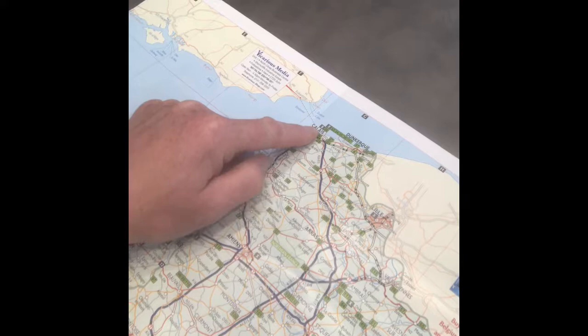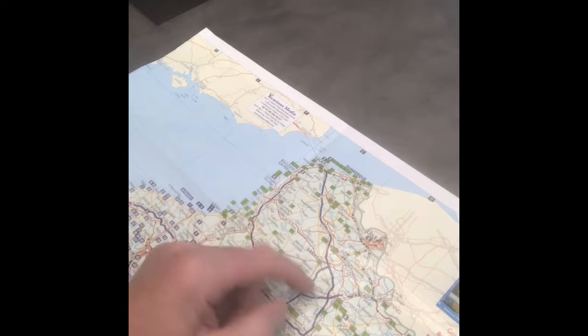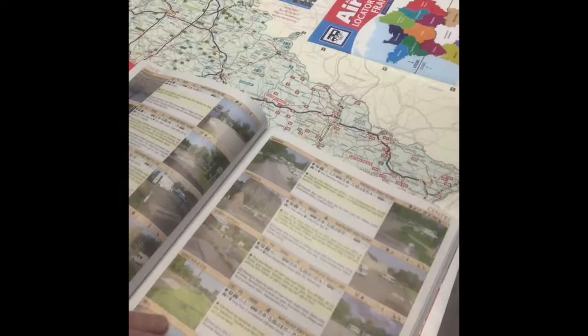I'll show you on the map. We went from Calais and we're now at number 67. All these numbers are small campsites or Aires. If you look in the book, they cover different regions — that's Eastern France and this is the Champagne region. You look up the number and it tells you what's available and how much it is. We've actually paid five euros for the night.